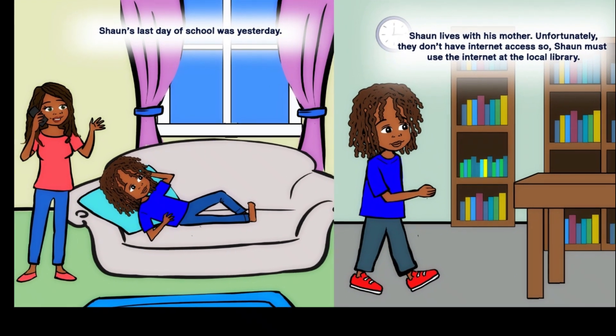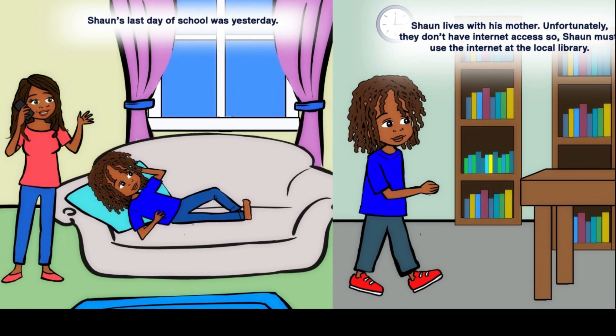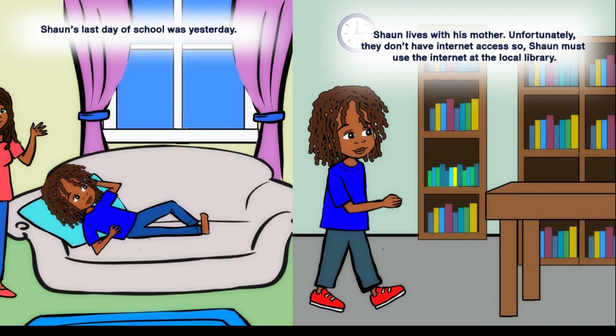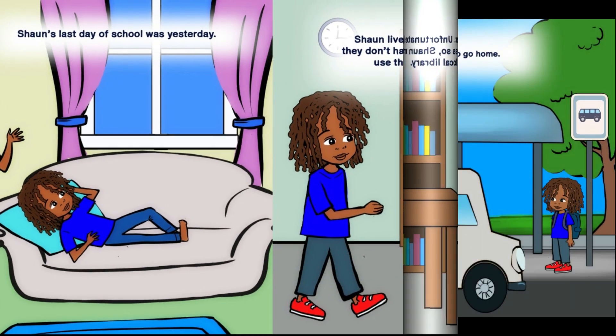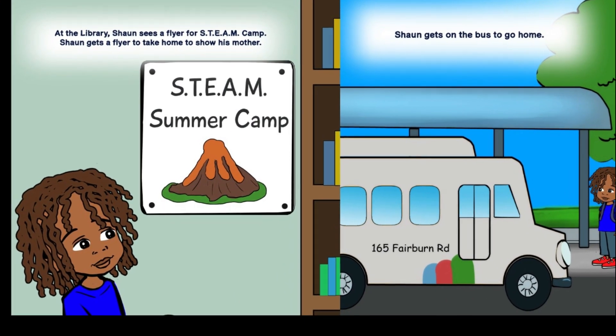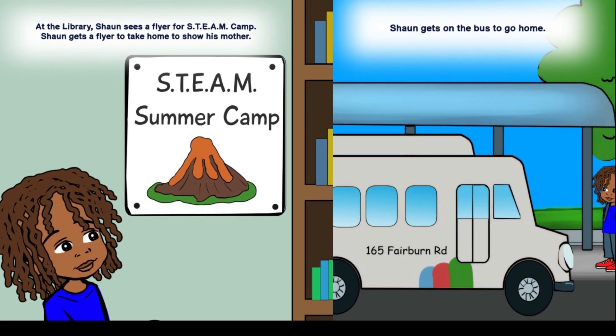Sean's last day of school was yesterday. Sean lives with his mother. Unfortunately, they don't have internet access, so Sean must use the internet at the local library. At the library, Sean sees a flyer for STEAM camp and gets a flyer to take home to show his mother.